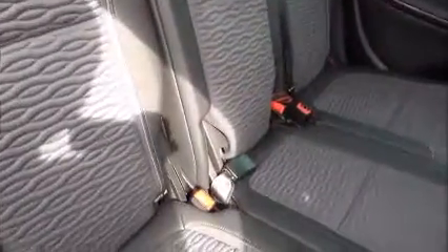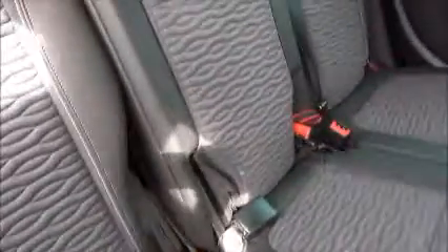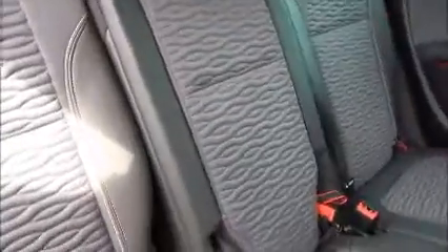Inside the rear of the vehicle we've got electric back windows, storage pockets with bottle holders, rear ventilation, map pockets for storage, three seatbelt harness points, children's ISOFIX, a half leather trim, and the centre seat can drop down to become an armrest.